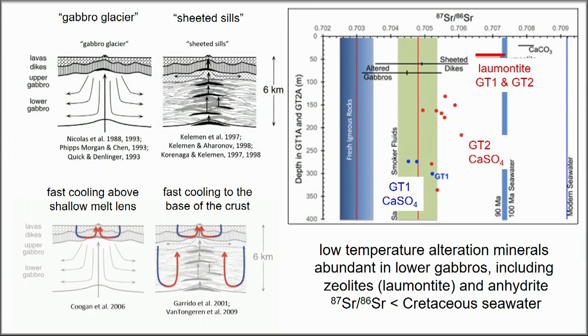Associated with that is a big question about how deep hydrothermal cooling at mid-ocean ridges extends. Here are some initial results from GT1 and the lower and mid-crust holes.